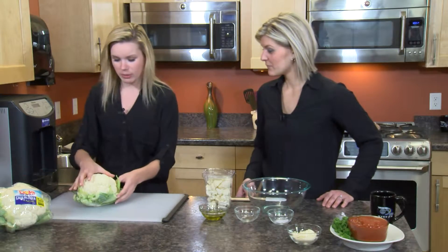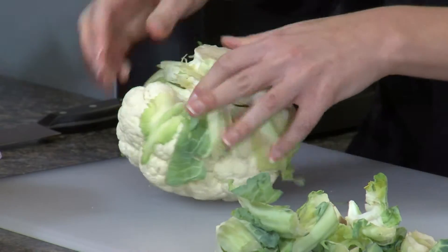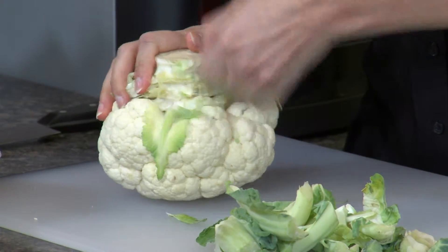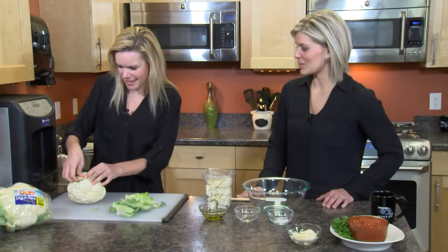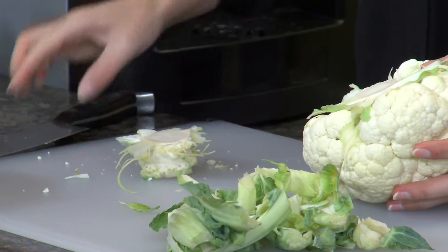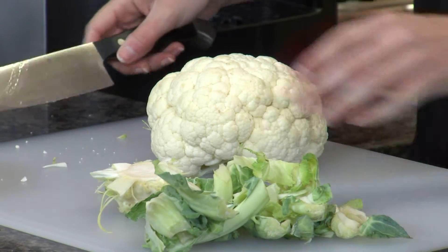We've got this big head of cauliflower. First, before cutting it, peel off all the leaves — you can see there's a big stem underneath. It's kind of like peeling a head of corn. Once the leaves are off, we need to chop off that big stem. As long as the base is flat, we can safely slice it up without it rolling around.